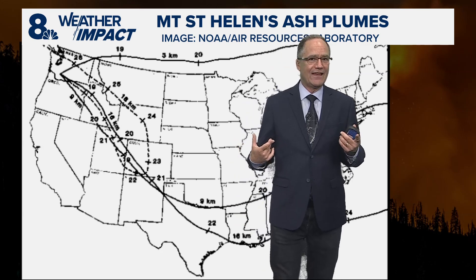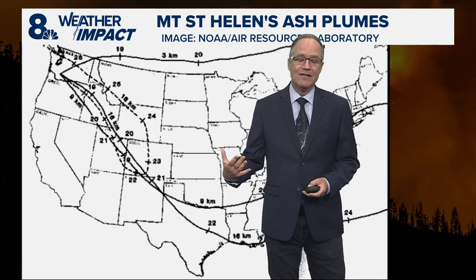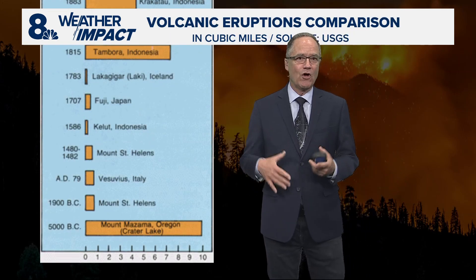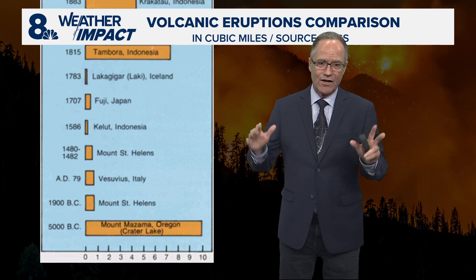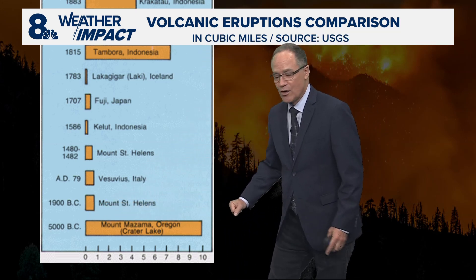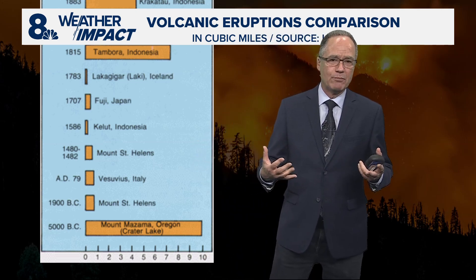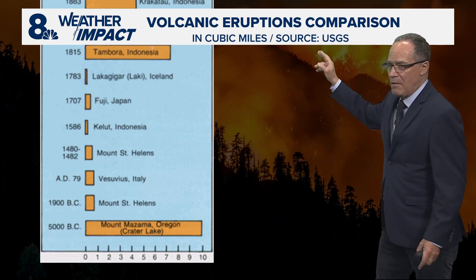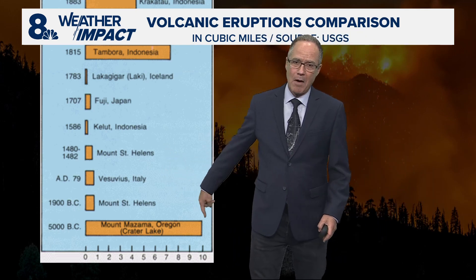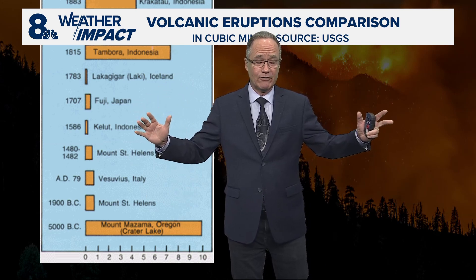You might think this probably had an impact on world climate — other eruptions have done that. Here's a little perspective on volcanoes and volcanic eruptions in recent history. The bigger the orange bar, the more stuff — called ejecta — that the volcano put into the atmosphere, measured in cubic miles. A cubic mile is a box that's a mile long, a mile wide, and a mile high — a very, very large volume.